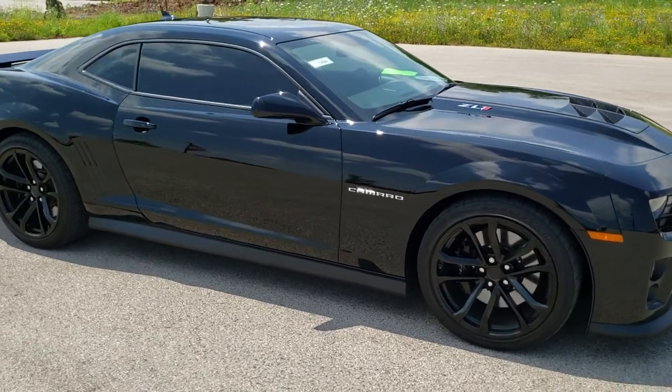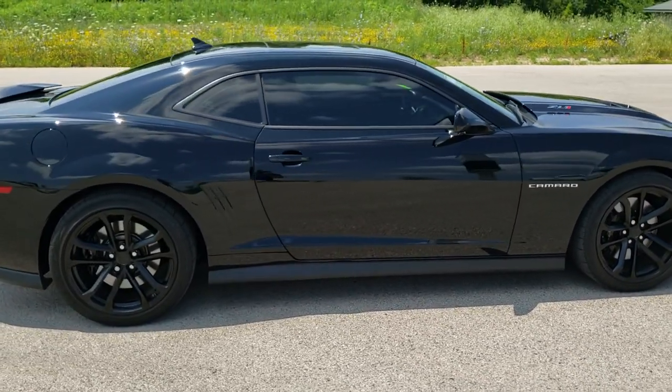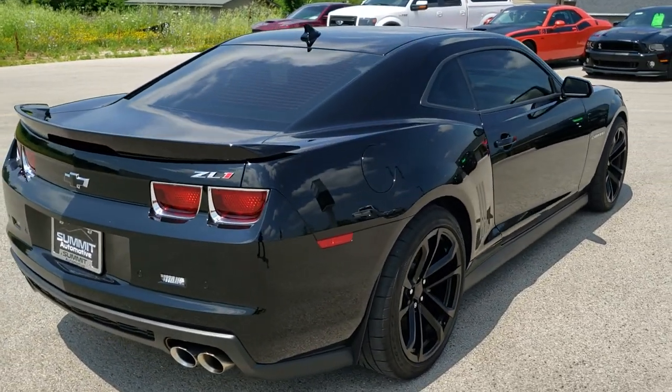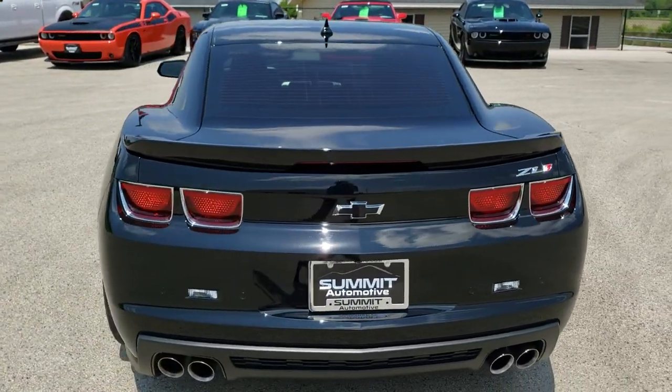This vehicle has a 6.2 liter V8 supercharged motor which pumps out 580 horsepower. It has been fully safety inspected by our service shop, has a fresh oil and filter change, all the fluids have been checked and topped off, and this car is 100% ready to go.